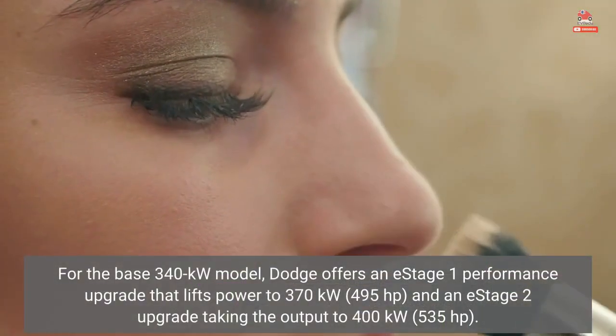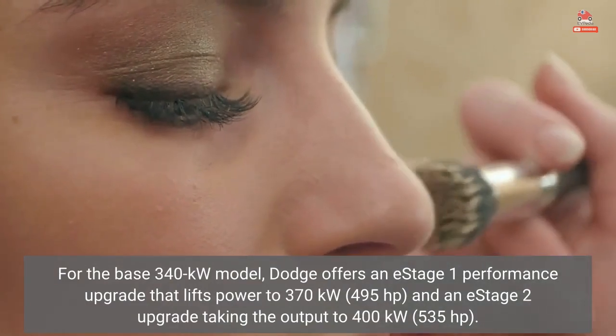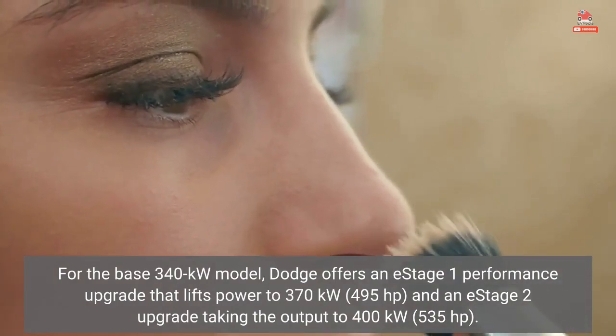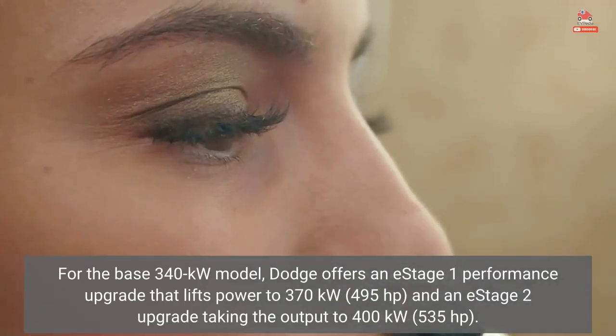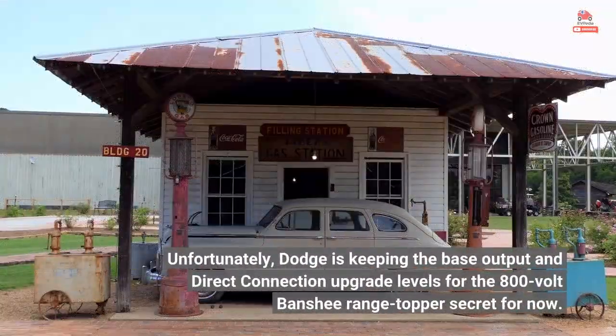For the base 340kW model, Dodge offers an E-Stage 1 performance upgrade that lifts power to 370kW (495hp), and an E-Stage 2 upgrade taking the output to 400kW (535hp). Unfortunately, Dodge is keeping the base output and direct connection upgrade levels for the 800-volt Banshee range topper secret for now.